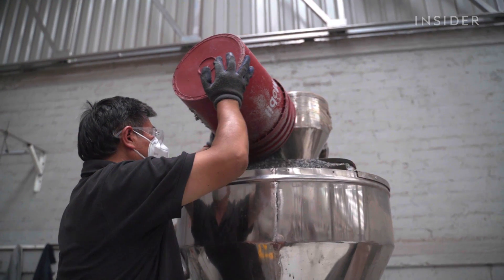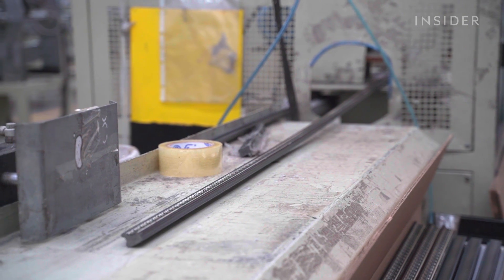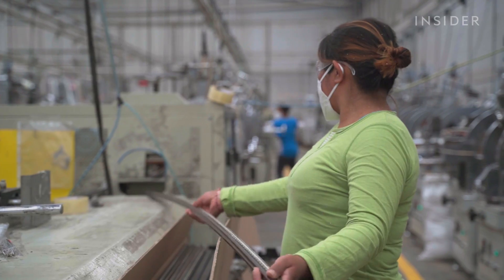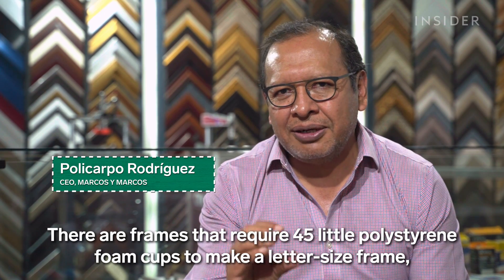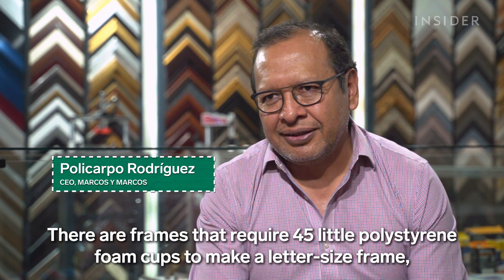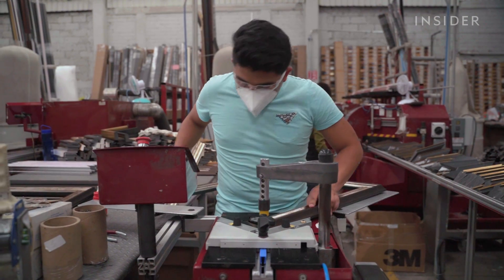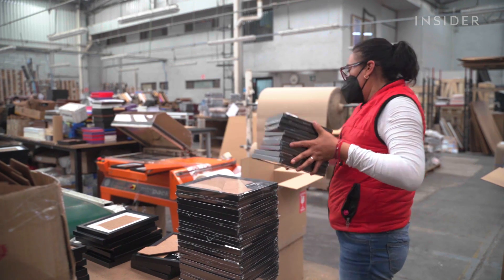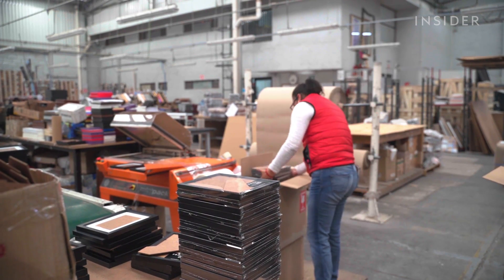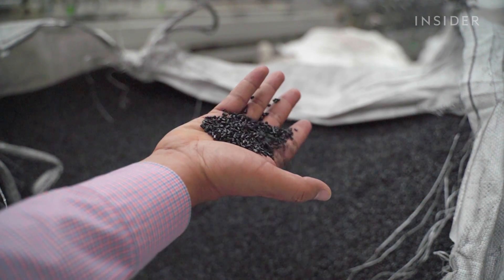The process at Marcos y Marcos is actually pretty similar to Renueva's — you heat the pellets, mold them, and then assemble and decorate the frames accordingly. This factory can process six tons of raw material per day and has actually recycled some of its own old frames. Different companies also use Renueva's pellets to make heels for shoes and to make more foam.